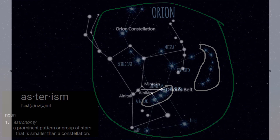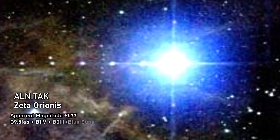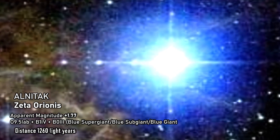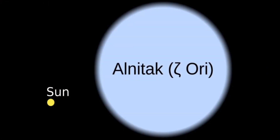The first star on the left is Alnitak. Alnitak is actually a triple star system, and has the designation of Zeta Orionis. It's a huge blue supergiant star — that's the AA star.